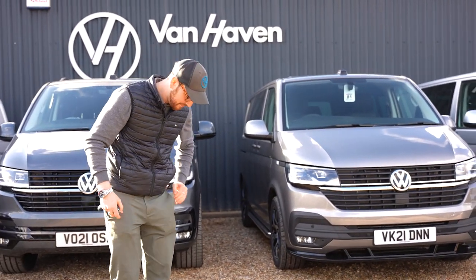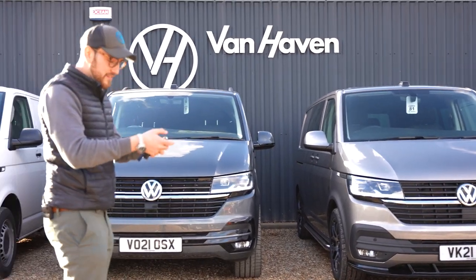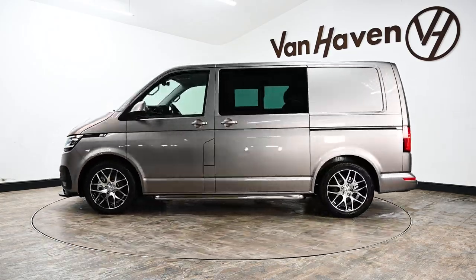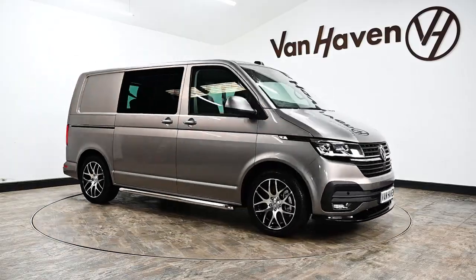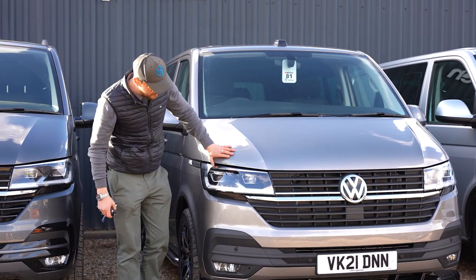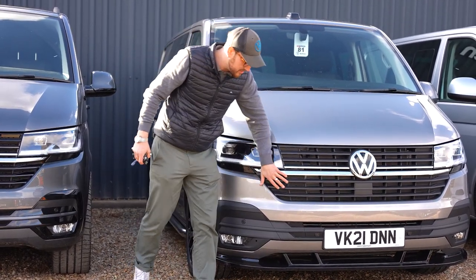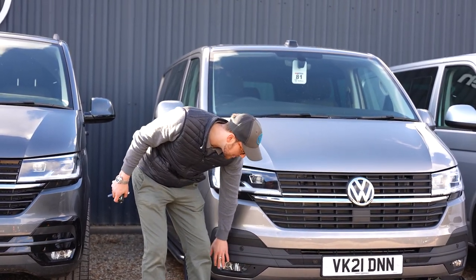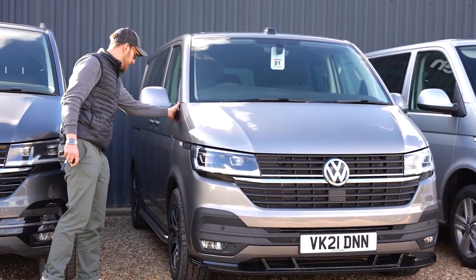Next van to show you — this is Mojave Beige. We haven't actually seen a Mojave Beige T6.1 for a while now. We had one initially which you might have seen some photos of on our website, but in the pure daylight this thing just looks really good. It's a really nice colour. We're going to be doing a full gloss black optics on here — we've got the TT front lip on there at the moment, which will complement very nicely once it's all glossed up with the mirror caps.